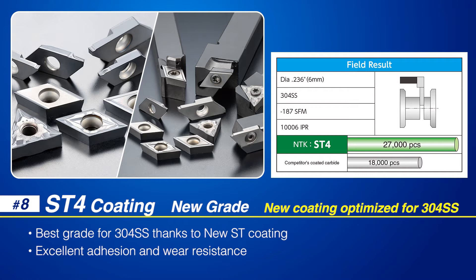The new ST4 coated carbide grade developed by NTK is the best choice for machining 304 stainless steel parts. The thick PVD coating features excellent adhesion and wear resistance to achieve superior performance for a variety of applications.